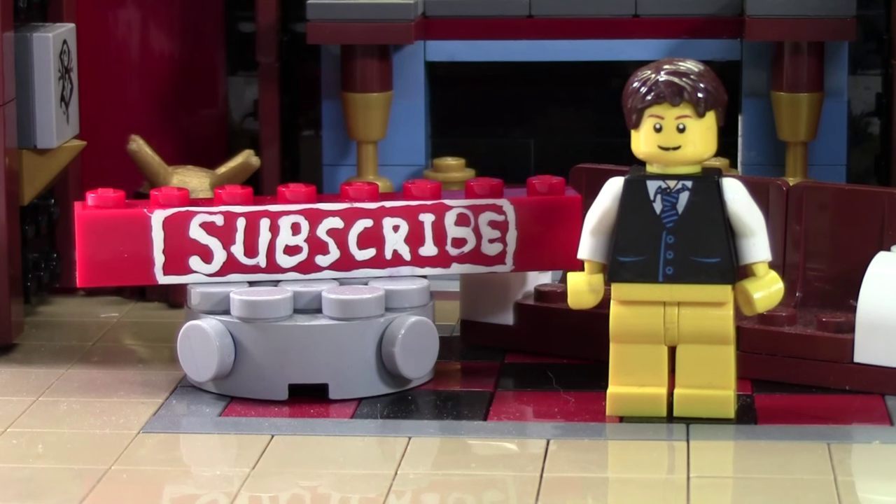Thanks so much for watching this BrickLover18 Lego video. If you enjoyed this video and you want to subscribe for all Lego all the time, click the subscribe brick and you'll subscribe to our channel. Check the cards as there's a playlist there containing all our videos. Head on over to BrickLover18.com where you'll find the links to our Twitter, Instagram, and BrickLink. Don't forget to leave a like on this video as well as a comment, and subscribe if you haven't already. Thanks everybody for watching and I hope you have a great day.